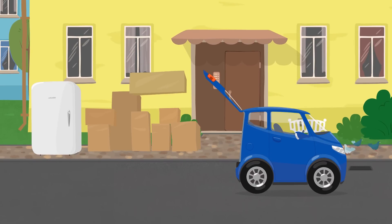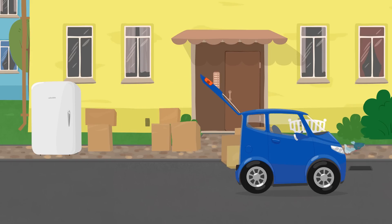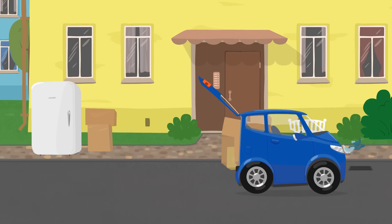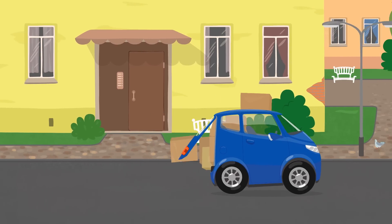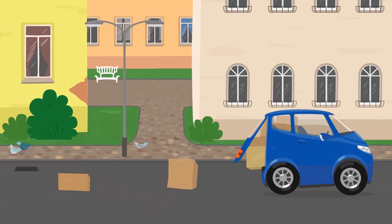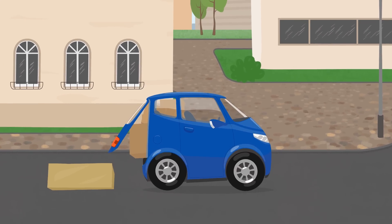Let's load the boxes then. First in the trunk, and the rest on the roof. Let's go! Hey! The boxes are falling. What should we do? How can we carry all these things?